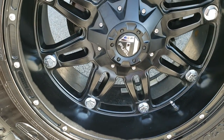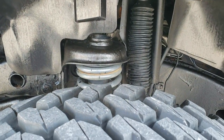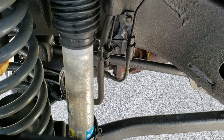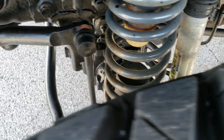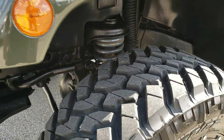It comes with 20-inch painted fuel rims, Nitto Trail Grappler 35 by 12 and a half R20 LT tires. This one does have a suspension lift kit — it is an AEV lift with AEV Bilstein shocks.